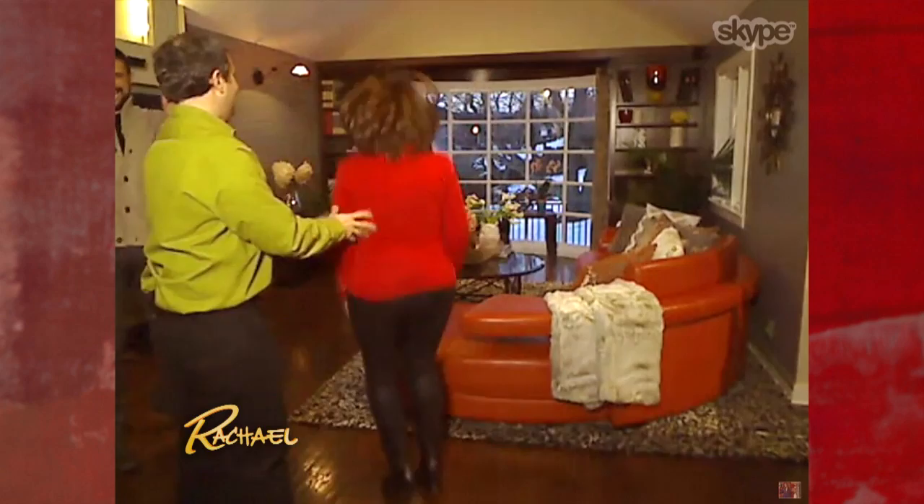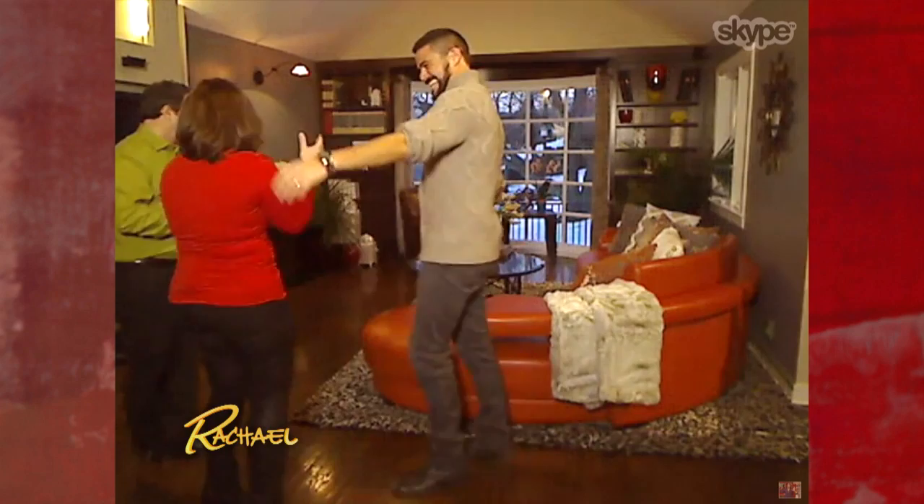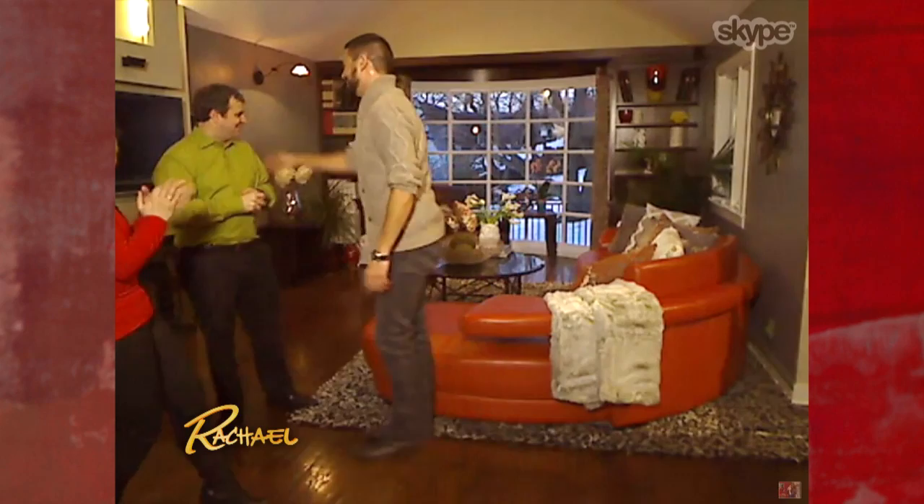Oh my God! I love it! We're jumping around, we're happy. Oh my goodness! We got the touch. Are you okay with that, Ron? I'm with it. You're all right with it. What do you think? It looks better, huh? Yes, it looks much better.